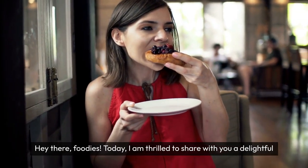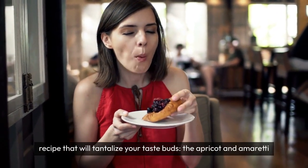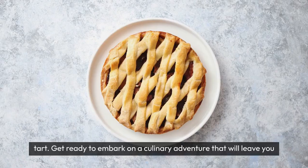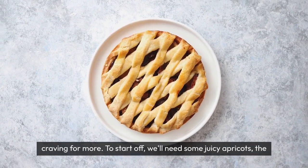Hey there foodies! Today I am thrilled to share with you a delightful recipe that will tantalise your taste buds: the apricot and amaretti tart. Get ready to embark on a culinary adventure that will leave you craving for more.